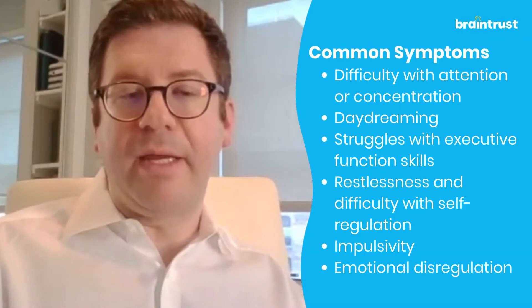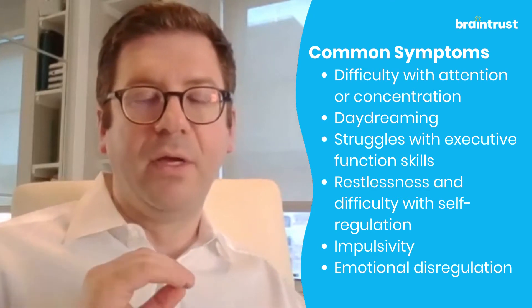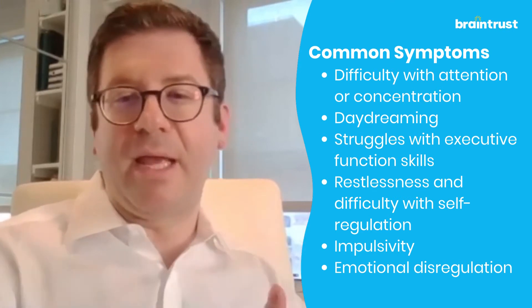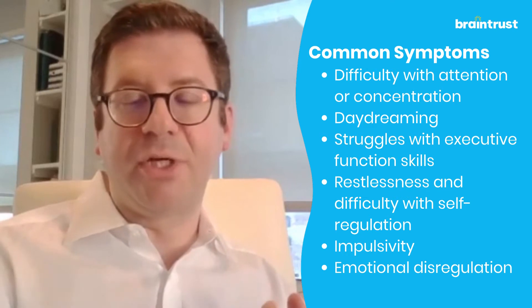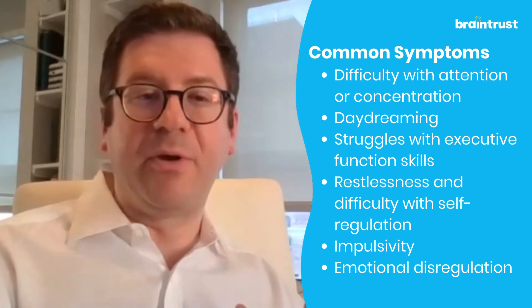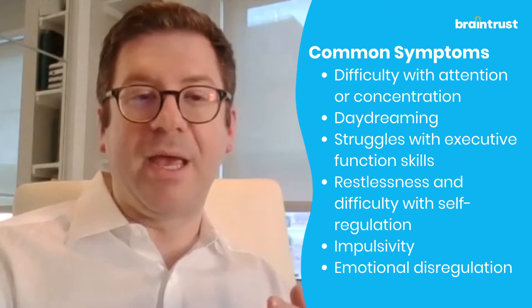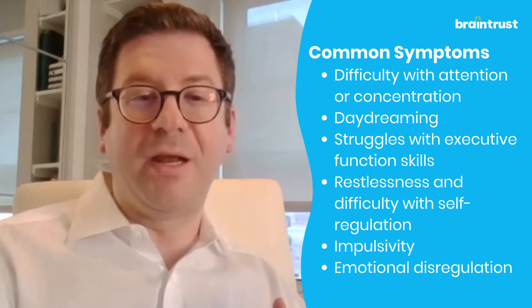Thinking about the ADHD inattentive type — what we used to call ADD — we often see difficulties with paying attention, frequent daydreaminess, and trouble concentrating for extended periods of time. Organizing tasks and activities and completing things in an efficient and effective manner can also be challenging.